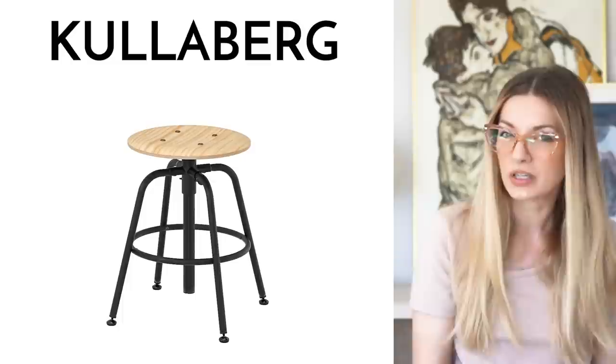Next is the Kullabari stool. If you want a stool that feels a little bit more industrial, then the Kullabari could be a better option for you.